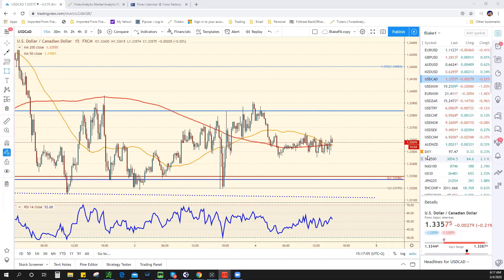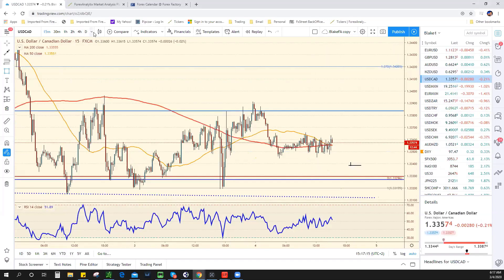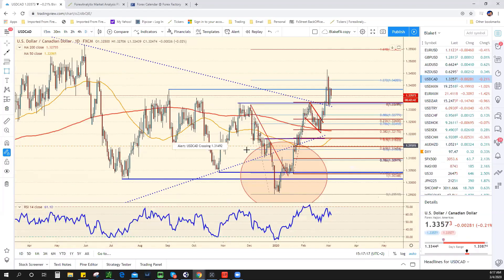So I think what we have to do with the Canadian is just respect the technicals and kind of wait for the data to be released. Let me point out specifics.